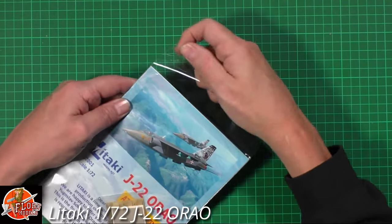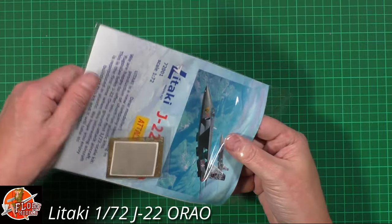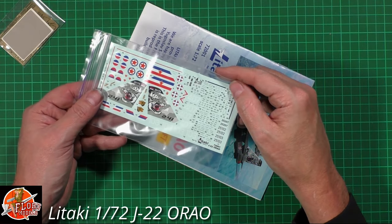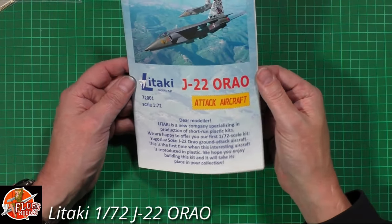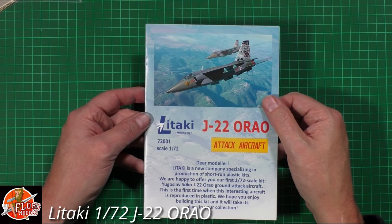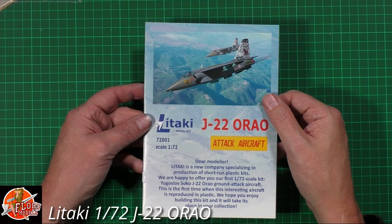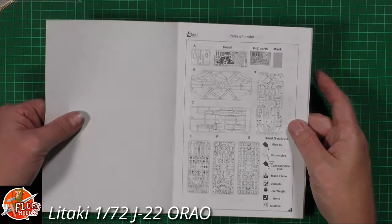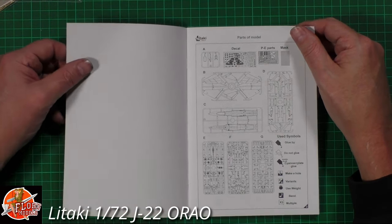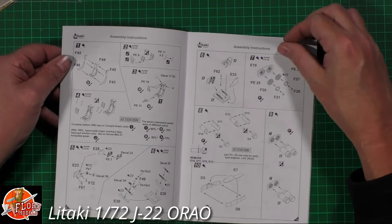The packaging is beautifully done. In a little bag we've got the decals and the instructions, which absolutely look very nice. It reads: 'Dear modeler, new company specialized in production of short-run plastic kits - we're happy to offer you the 1/72nd kit of the Yugoslavian J-22 ground attack aircraft.' Short-run companies you often think of as having dodgy instructions, dodgy decals and dodgy molding, but looking at these, that's really not the case.